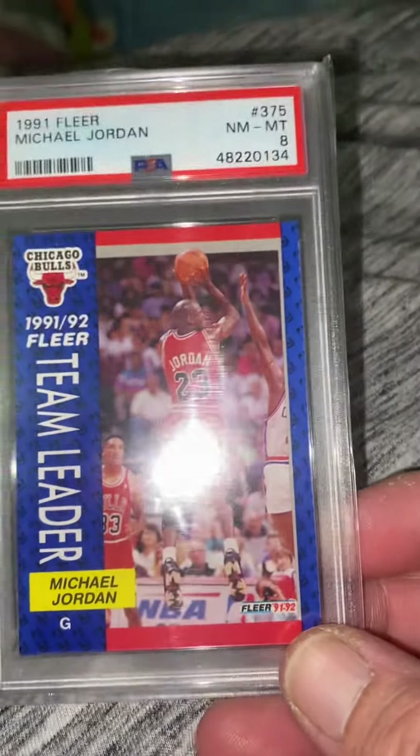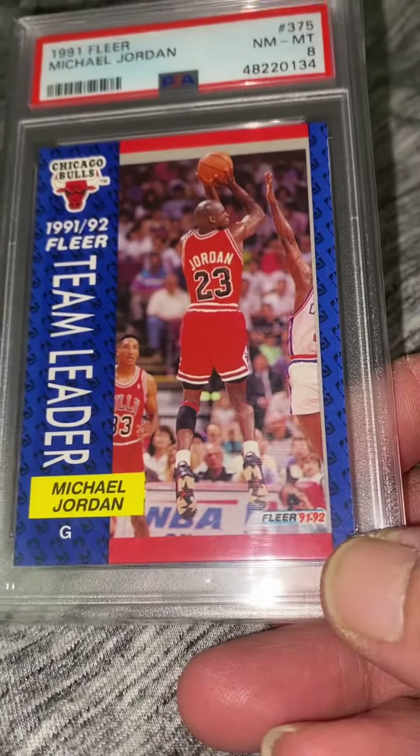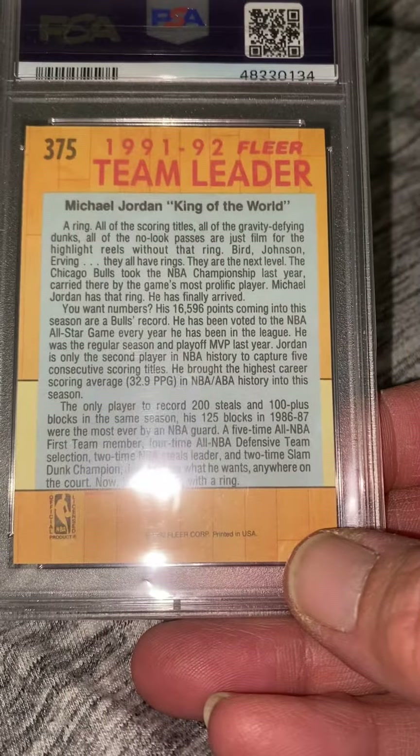91 Jordan Fleer — it's a perfect card, be off center a little bit, that's why it's an 8, not a 9. Off center in the back a little bit, but other than that man, it's a flawless card. PSA graded.